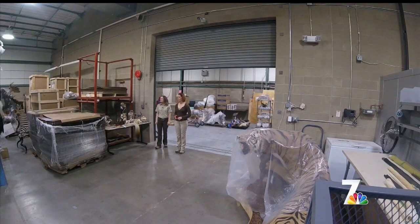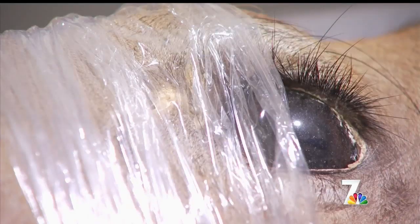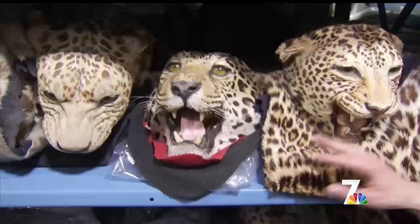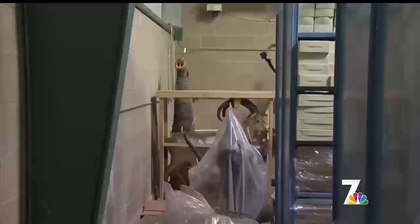So what we've got here is 1.3 million items. 1.3 million items may sound like a lot, but it truly is only a small percentage of the illegal wildlife animal trade.